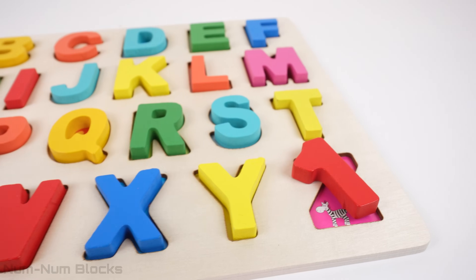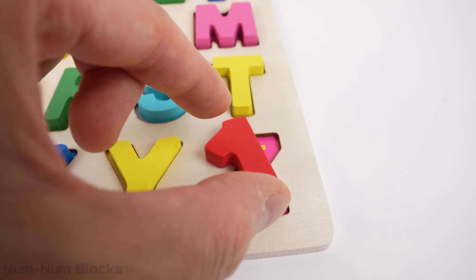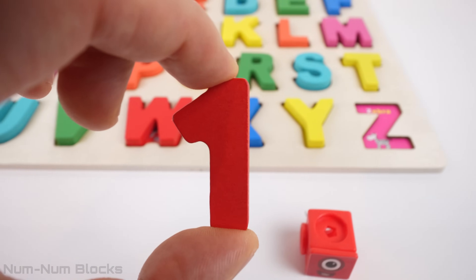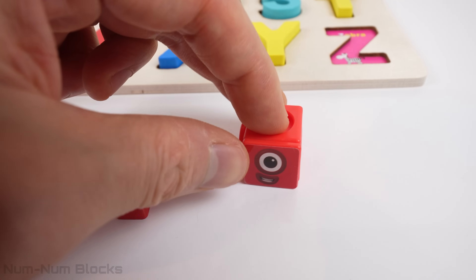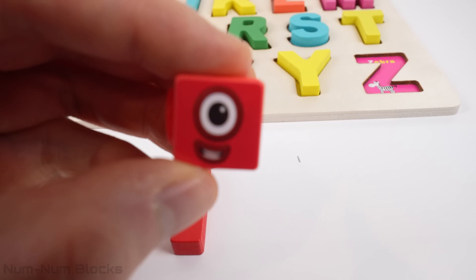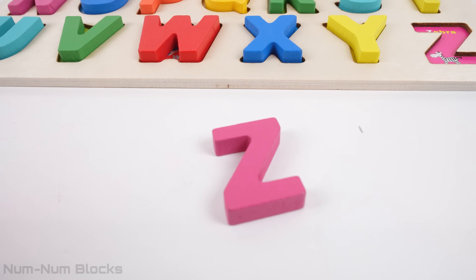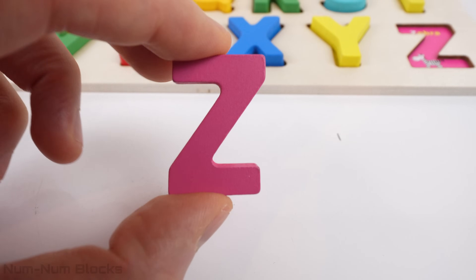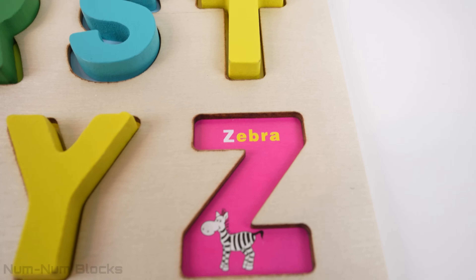It looks like there's only one more letter left. And look — this is the number 1, and we have the number block 1. Let's put them together to get the last letter of the alphabet. The last letter of the alphabet is Z. Z is for zebra.